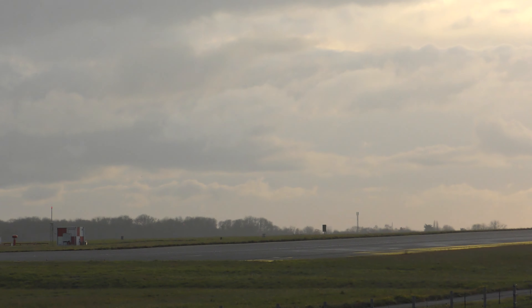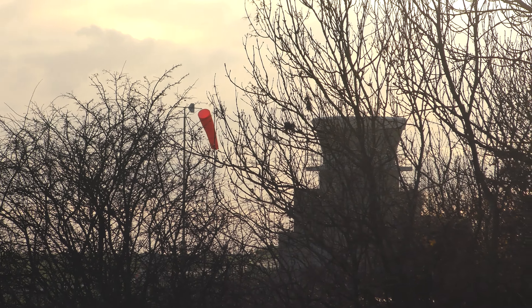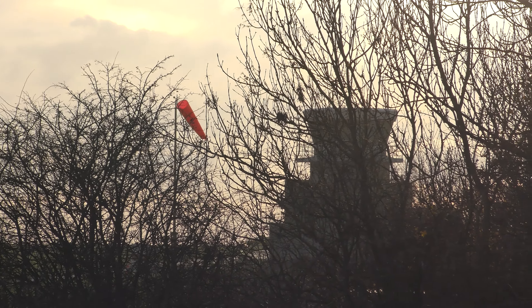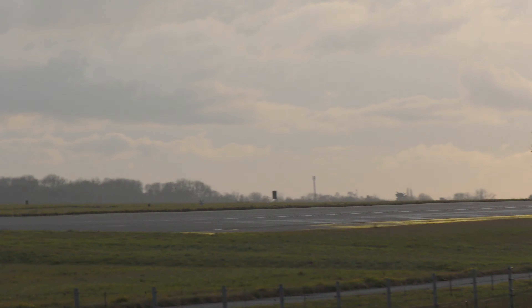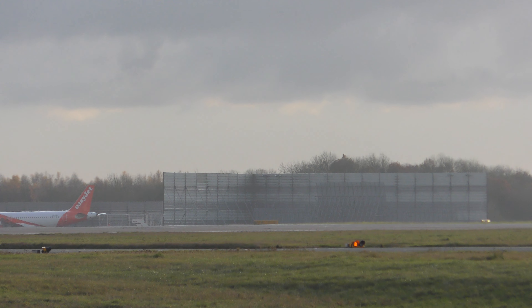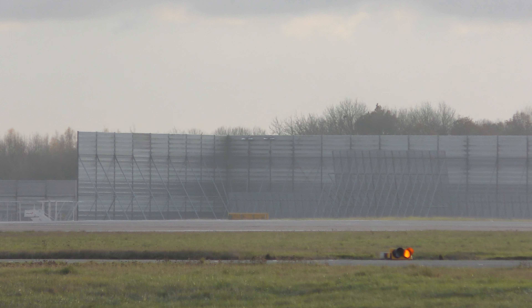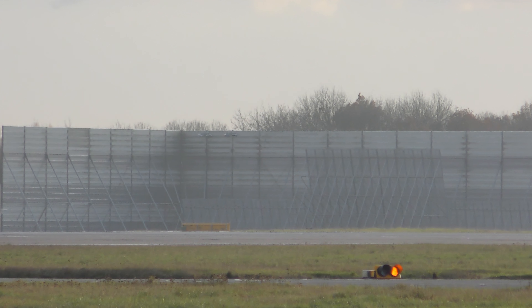I'm just going to do a view of what you can see from where I am. The old air traffic control tower is just up there, and that's where they've got the plane they use for fire trainings behind there. Over there is an engine test bay where they do engine tests with the engine exhaust blasting.